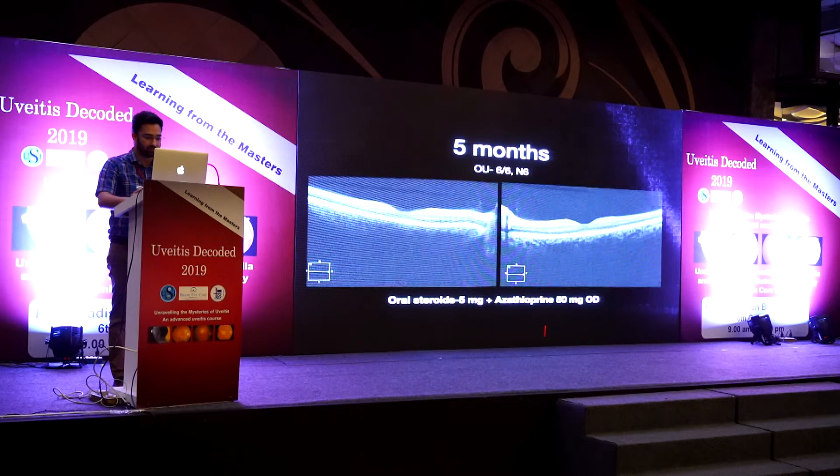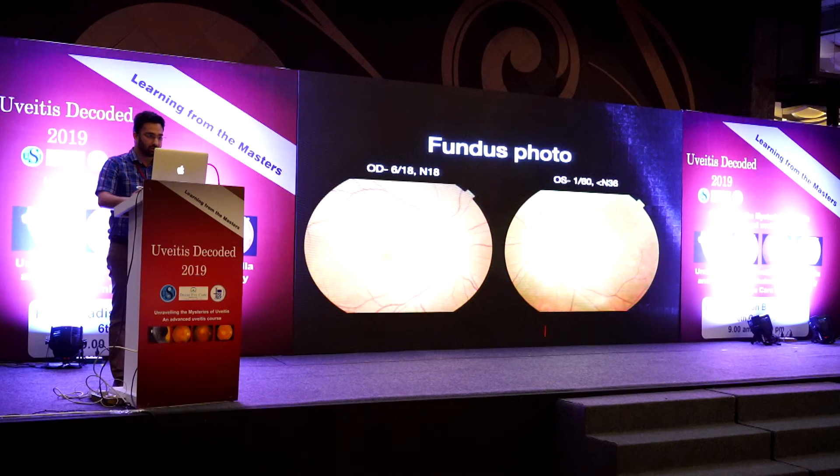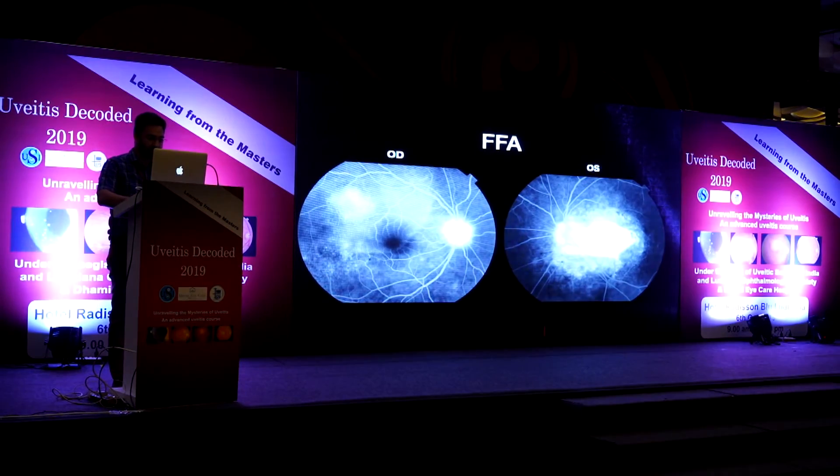Case 2 is a 34-year-old female with a history of sudden diminution of vision in the right eye three months back, for which she was started on oral steroids elsewhere. Her vision had improved, but three months later she had a drop in vision when steroids were reduced to 5 mg/day. Anterior segment was normal with rare vitreous cells. Vision was 6/80 in the right eye and N18; left eye had 1/60 and less than N36. There was a pocket of neurosensory detachment and choroidal changes on the right, and subretinal scarring on the left.